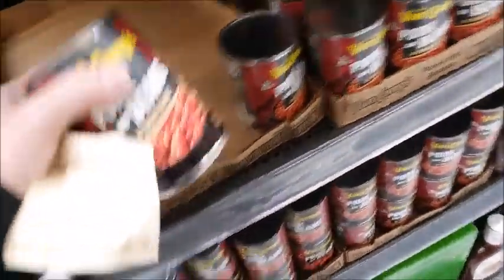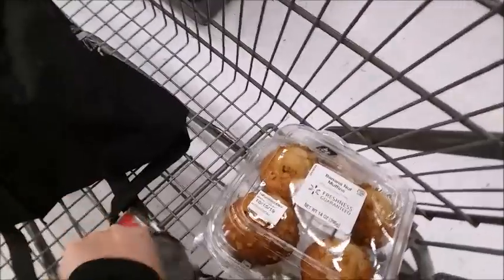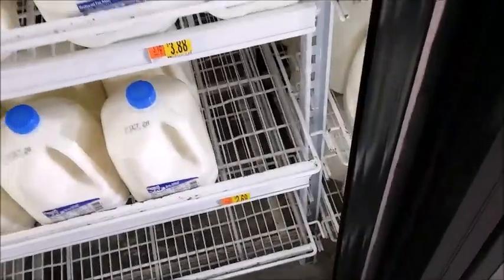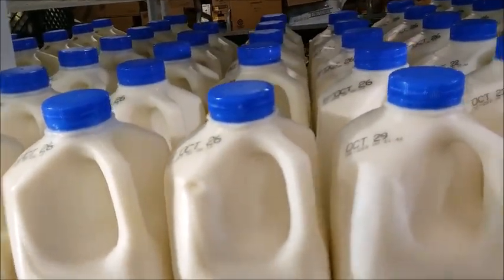I'm going to get a couple of these pork and beans — she likes these. I'm going to get a half gallon of milk, expires October 29th.